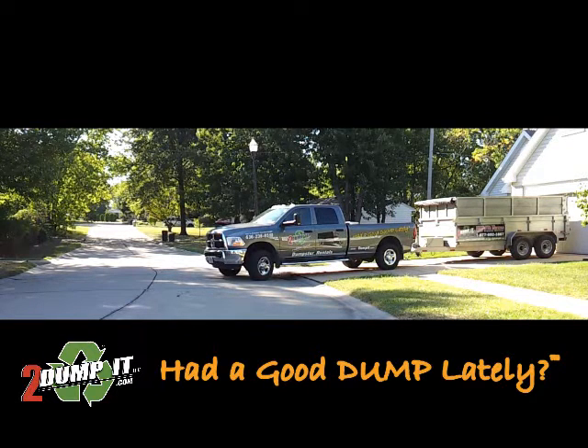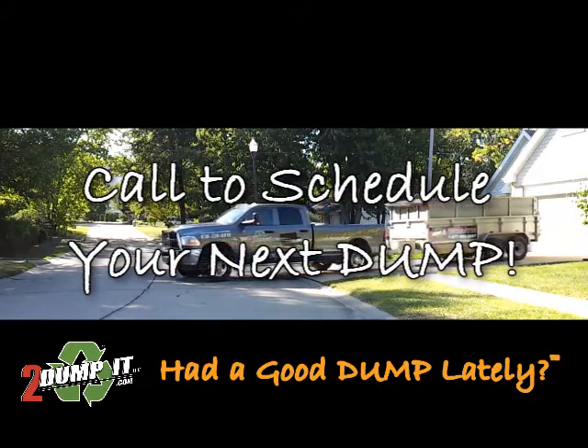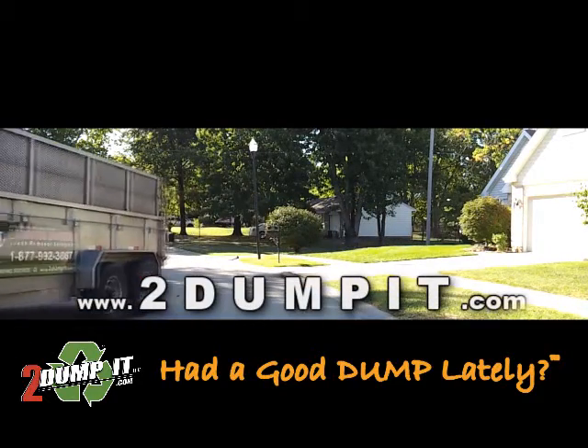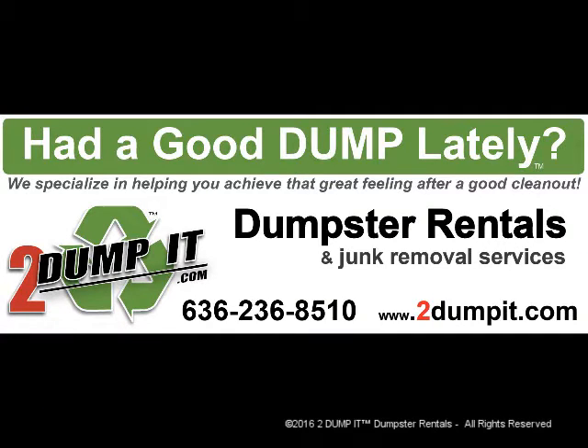So, are you tired of looking at all that stuff laying around? Embarrassed to open a garage door or reluctant to have friends over because of all the clutter? Then pick up the phone and call 2Dump It to schedule your next dump. It's fast and easy. Or go to 2Dumpit.com — that's the number 2-D-U-M-P-I-T.com. Then you can tell everyone: yes, I've had a good dump.